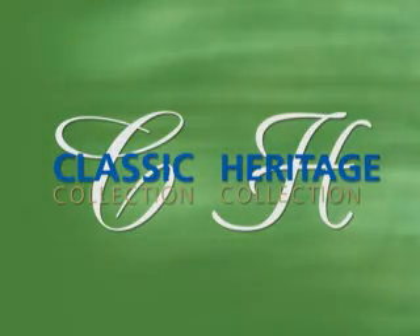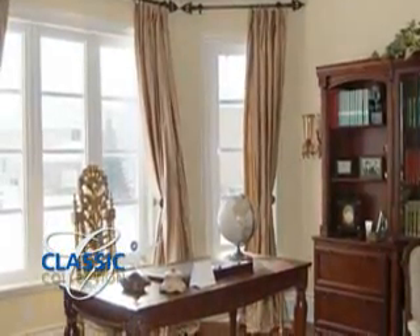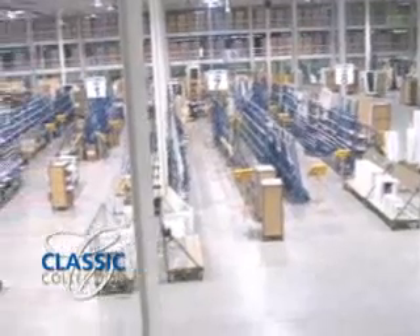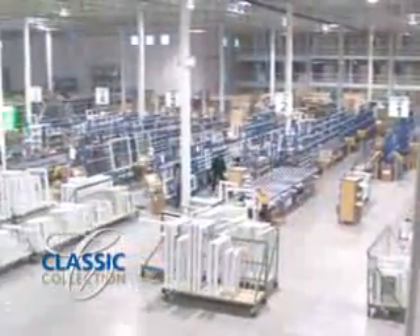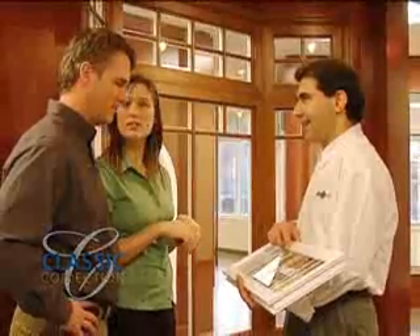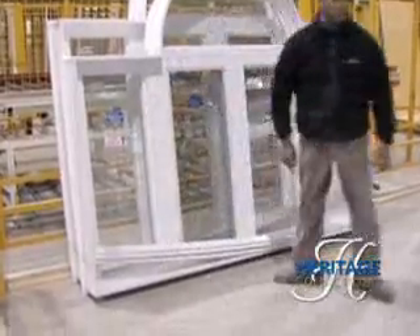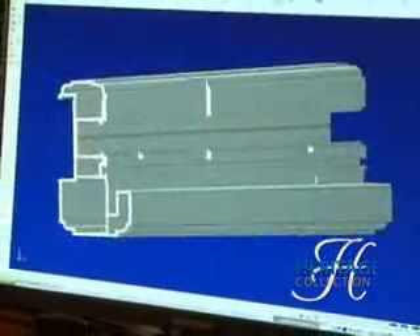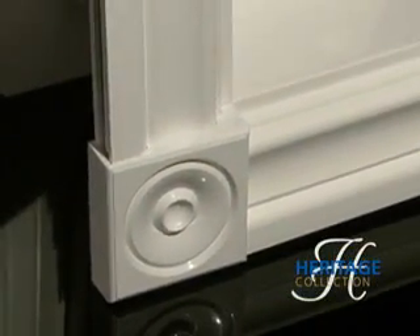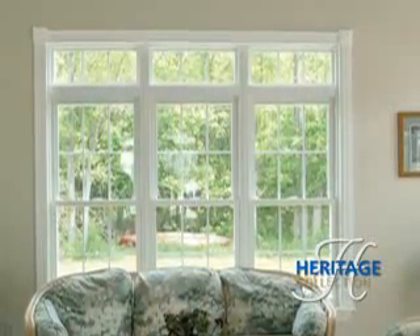Window City manufactures multiple window series as well. Our classic and heritage series will satisfy any architectural desire you may have. Our classic collection provides European styling along with superior performance only found in Window City products. Having produced over one million classic windows over the years, Window City customers continue to rely on its quality and durability throughout North America. Traditional designs meet modern day technology in our new heritage collection — our engineers have taken the contours of a handcrafted wood window and combined them with the performance and durability of vinyl. The heritage collection will bring timeless beauty to your home and value without sacrificing quality.